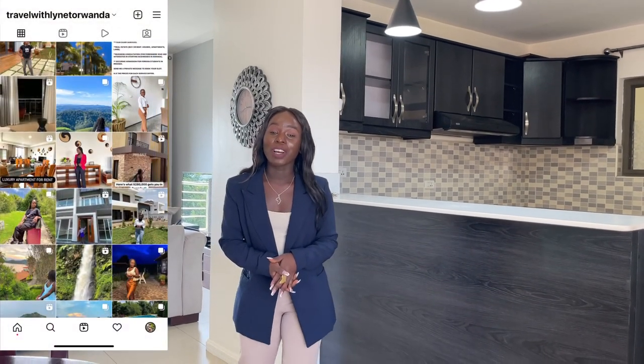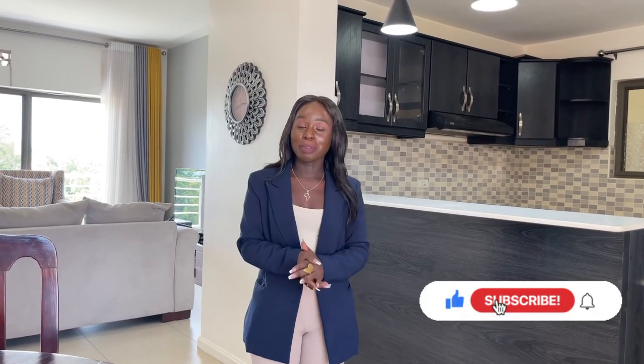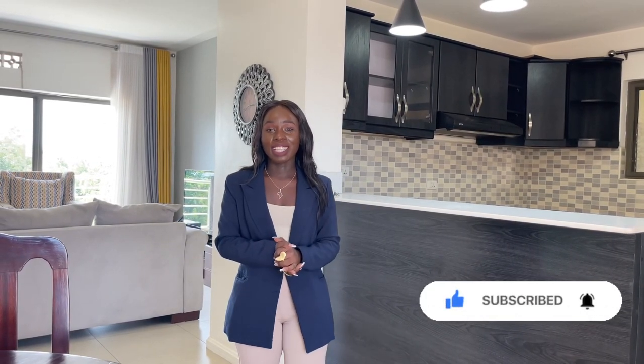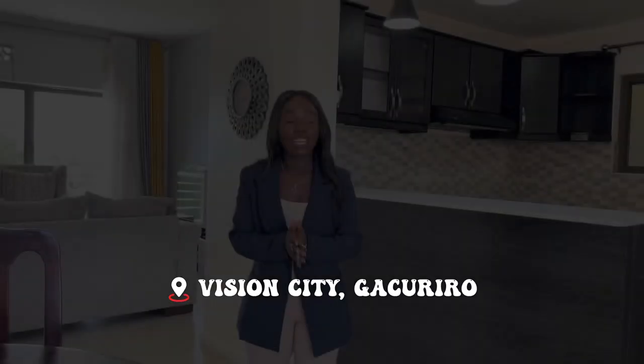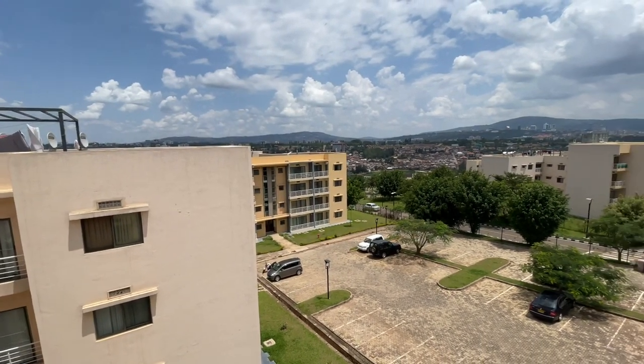Hi everyone, welcome back to another video. I really hope you guys are all doing well. My name is Justin and in today's video we are here in Gaturio in Vision City, looking at this beautiful apartment which is available both for sale and for rent. This apartment is located in Vision City, which is one of the best estates we have here in Rwanda, in a gated community.